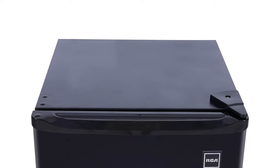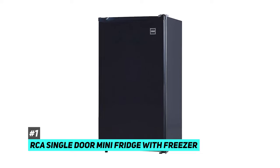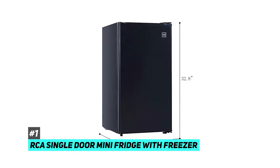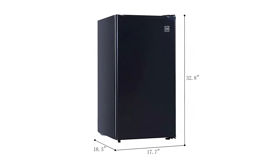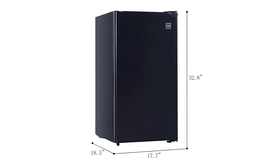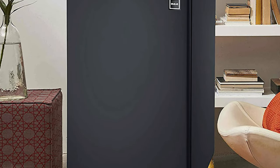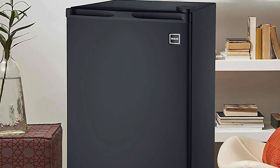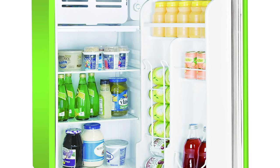So first up, we have the best mini fridge overall, and that's going to be the RCA single-door mini fridge with freezer. In terms of size, this mini fridge measures just under 3 feet at 32 inches high. In terms of depth, it's almost 19 inches with a width of 17.5 inches. This is a great option because it's not going to take up a ton of space, but it also has 3.2 cubic feet of inner area, so you're going to be able to fit a wide array of food and drink inside it.